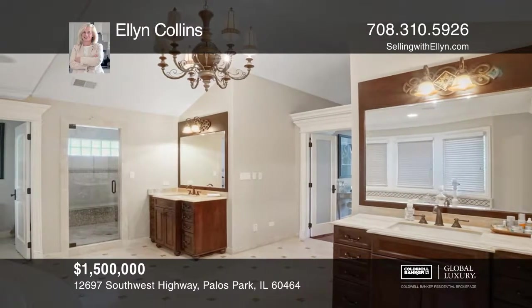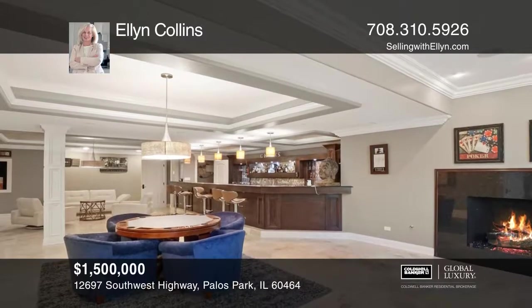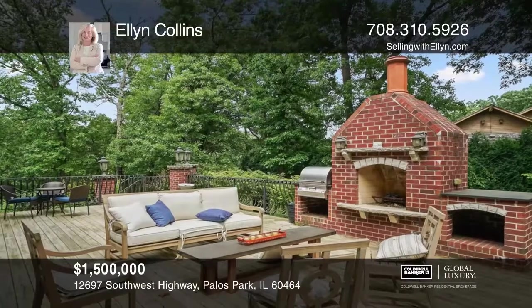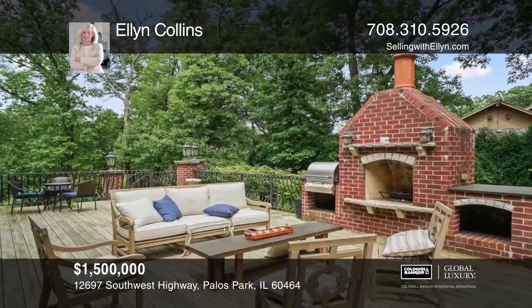There are five bedrooms, five and one-half bathrooms, and an outdoor living space with a grill and a fireplace. The home is 10,000 square feet of luxury and convenience.